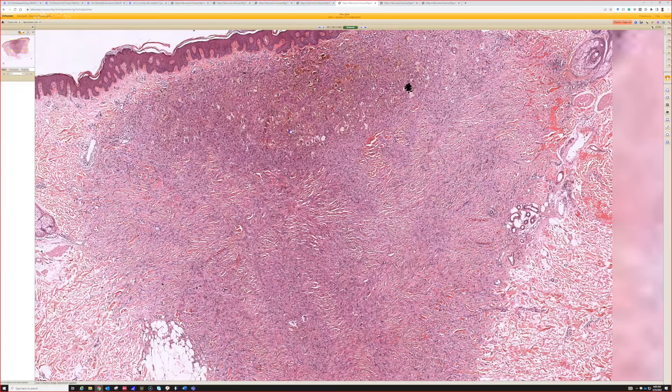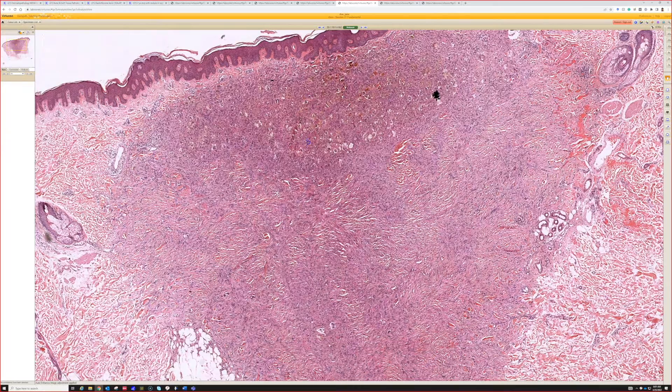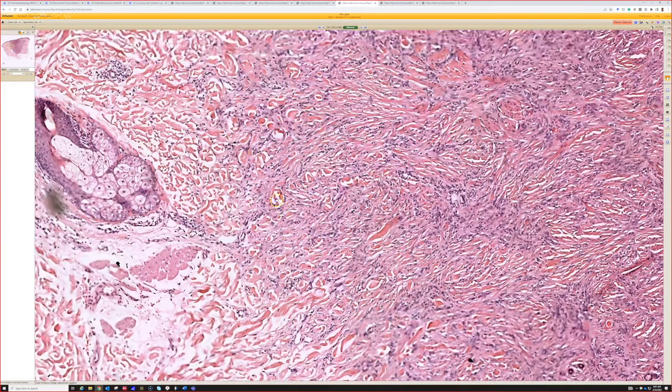For board purposes, people like to talk about factor 13a as being a helpful marker for these. I feel like you don't usually need it, but if you want to do something, factor 13a positive dendritic cells tend to be abundant. But not all the cells of a dermatofibroma will stain — you'll just have many, because there's a mixture of cells in a dermatofibroma. And then there's the collagen trapping at the edges — the reticular dermal collagen bundles get kind of wrapped around by the dermatofibroma cells, and that can be a helpful clue.